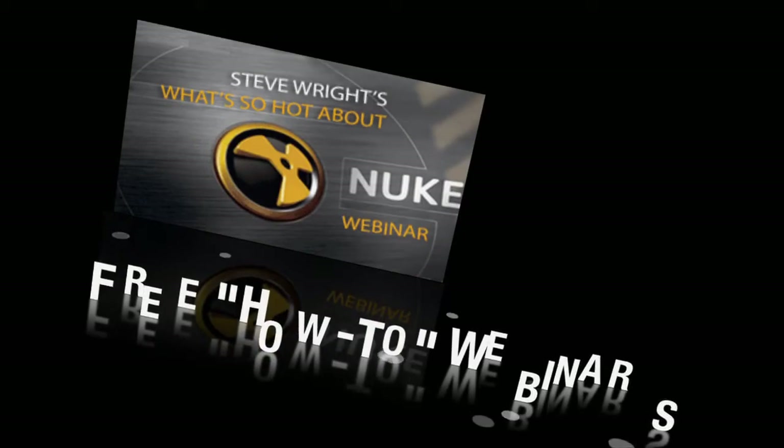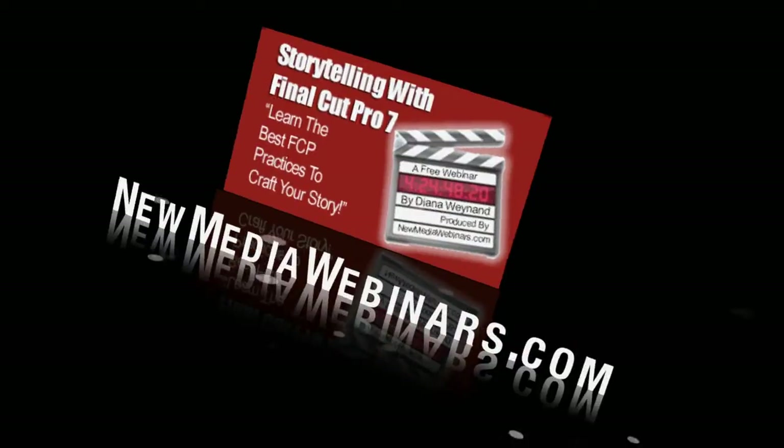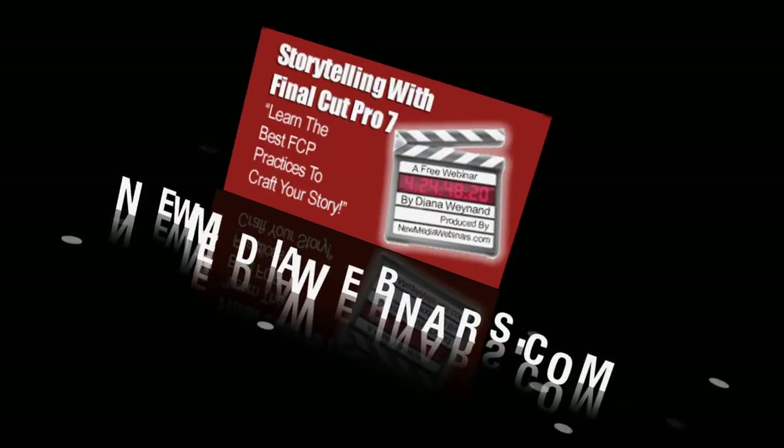The Digital Scene Show is sponsored by NewMediaWebinars.com — free how-to webinars for digital media creators, taught by industry professionals. Check us out at NewMediaWebinars.com.